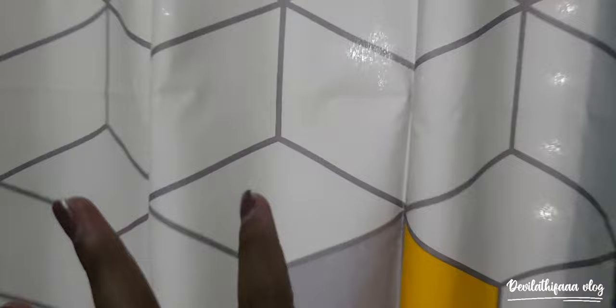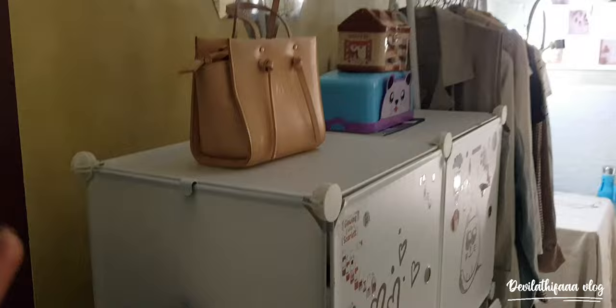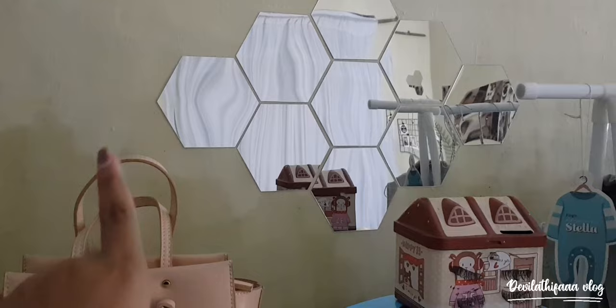Ini karena kamar aku nggak pake pintu, jadi aku pake gording aja. Gordingnya aku beli di Shopee. Aku mulai dari sini dulu ya. Di sini ada tas aku, tas sejarah aku. Aku simpen di situ karena aku belum punya lemari tasnya. Di sini ada cermin. Ini tuh bukan buat ngaca sih, jadi aku jadikan untuk pajangan, biar kamar estetik.